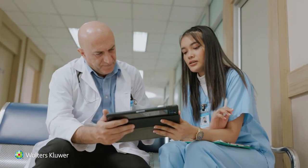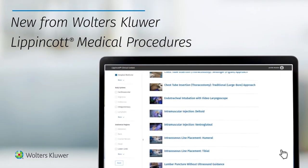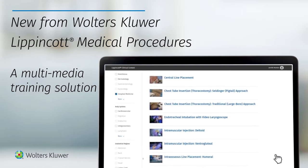We know that every student entering clerkship, rotations, or a residency program has diverse levels of experience doing core medical procedures. Introducing Lip and Cot Medical Procedures, your solution to standardized, evidence-based, comprehensive core medical procedure and skills training.